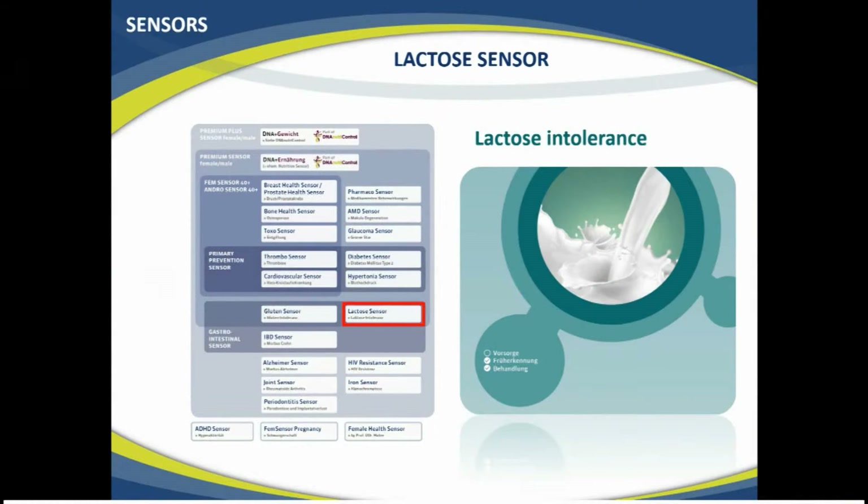Chapter 47: Lactose intolerance and genetics. This is specific training for the lactose sensor, meaning lactose intolerance. You will find this test here. This is where the lactose sensor is. It's part of the gastrointestinal sensor and it has two functions.